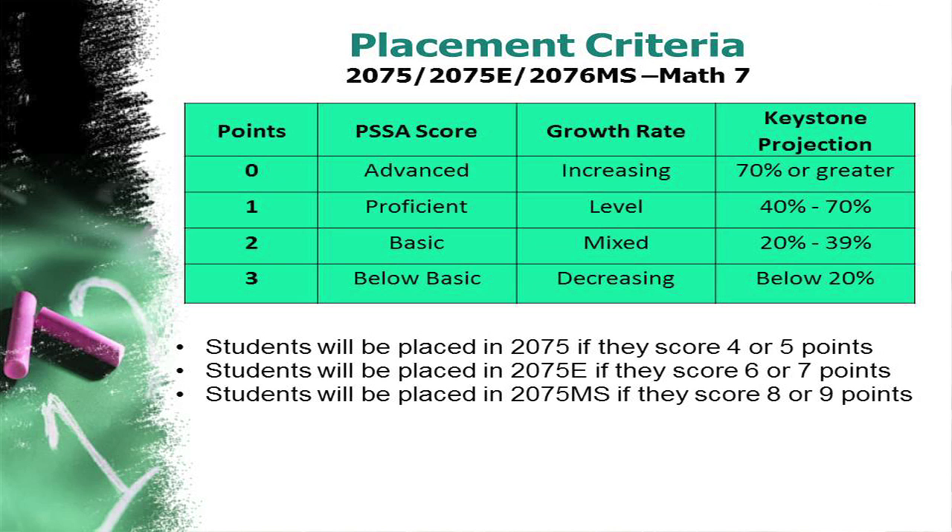The growth rate is determined by whether your child is showing more than a year's worth of growth, which means they have an increasing growth rate; whether your child is doing one year's worth of growth in one year's time, which is a level growth rate; or if your child is having a decreasing growth rate, meaning less than a year's worth of growth. There is also the possibility of a mixed growth rate, meaning some years it's increasing, some years it's decreasing, and some years it is level.